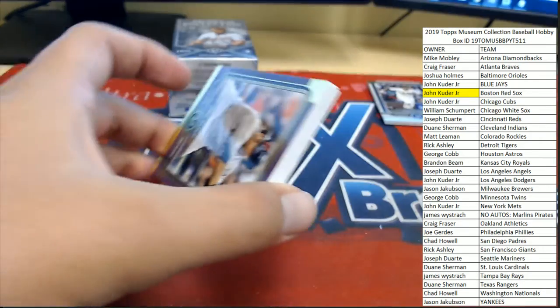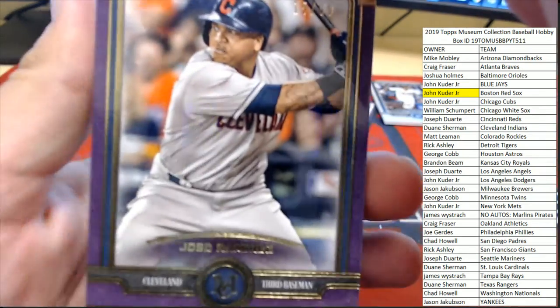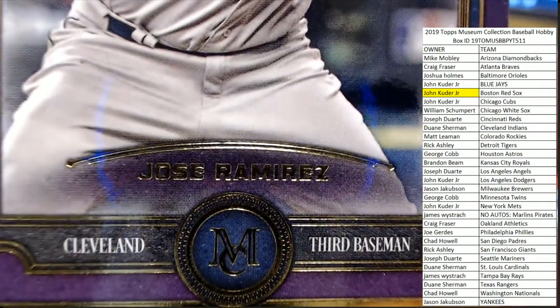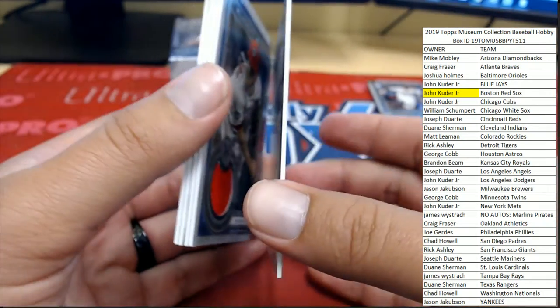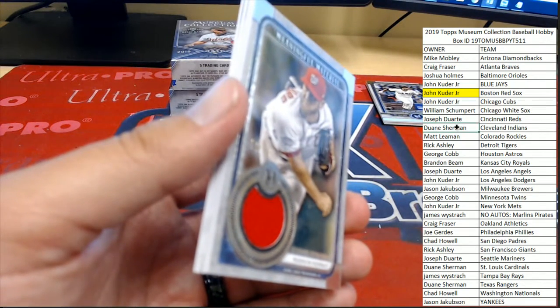We've got something good here — 15 of 99 for Jose Ramirez from Cleveland. Cleveland Indians owner Dwayne S. picking up the parallel there.